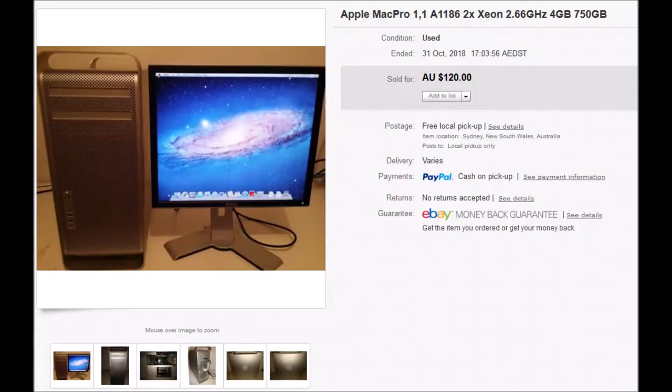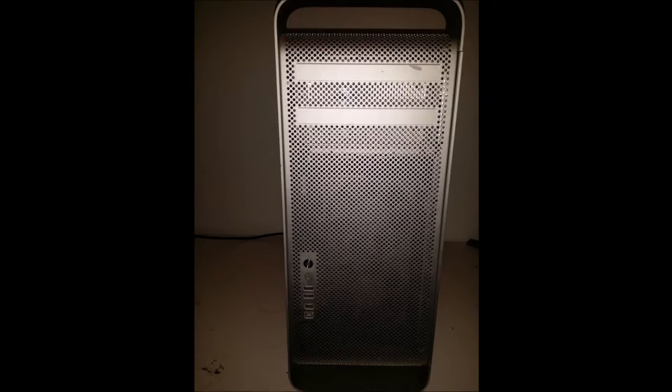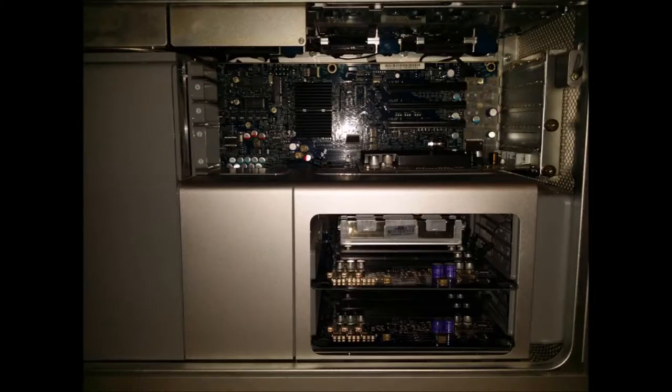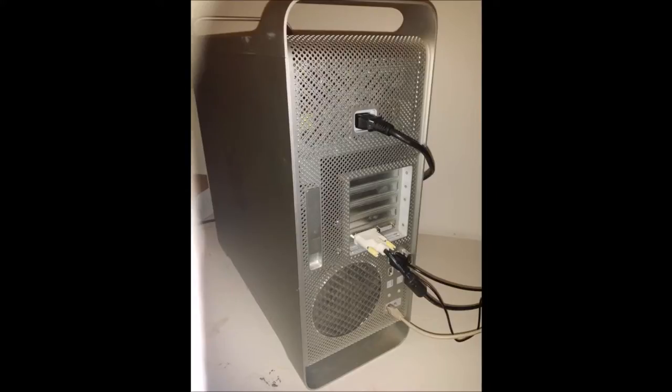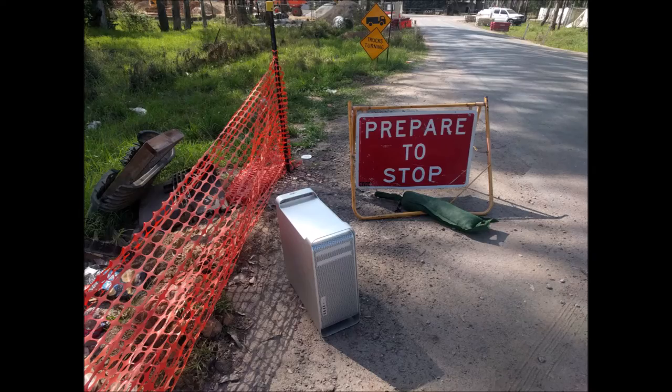G'day! Recently I purchased a Mac Pro 1.1 quad-core system with Dual Xeon 5150 2.66 GHz CPUs, which I've now upgraded to an 8-core Dual Xeon X5365 3 GHz CPU, and it runs quite well.